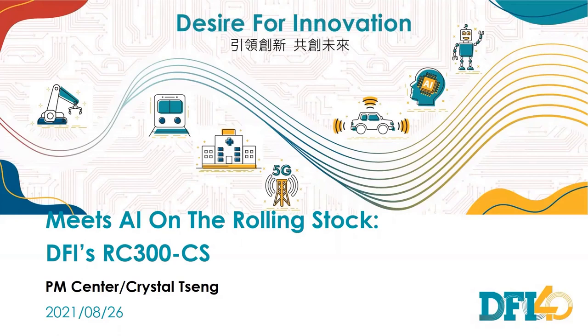Hello, everyone. First of all, thank you for participating in today's webinar, Subjective Meets AI on the Rolling Stock. I'm Crystal, DFI's Assistant PM Director. I'm in charge of fast PC, panel PC, and vertical products like transportation and medical products.